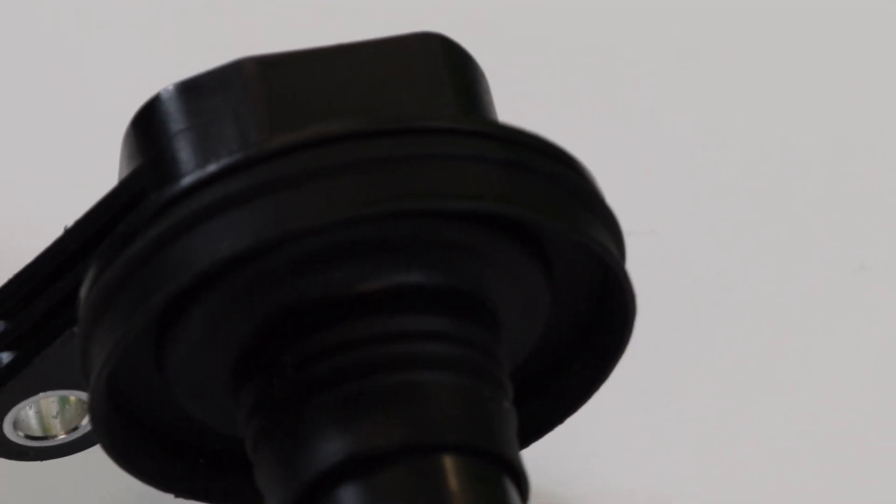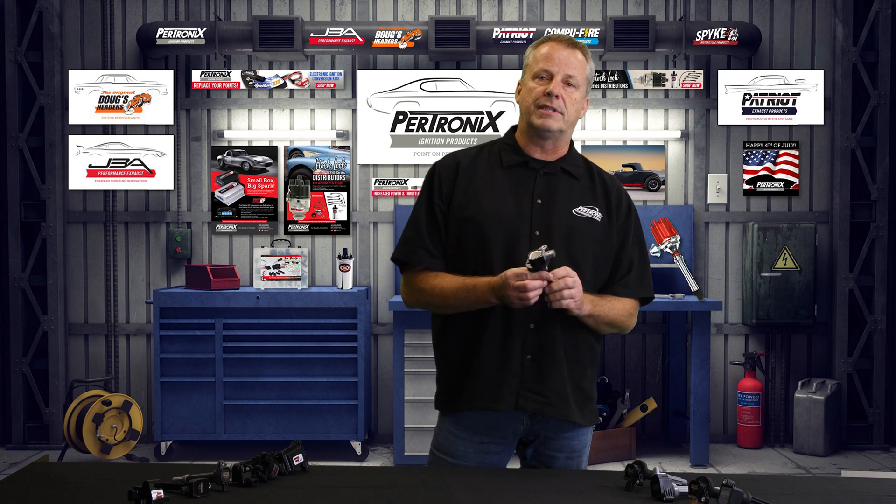If you take a look at the EcoBoost — and EcoBoost motors are everywhere — these things have the perfect factory looking seal. This is a great alternative for somebody who's looking to maybe refresh a motor that's got a lot of miles on it. It's going to be a great bolt-in application.